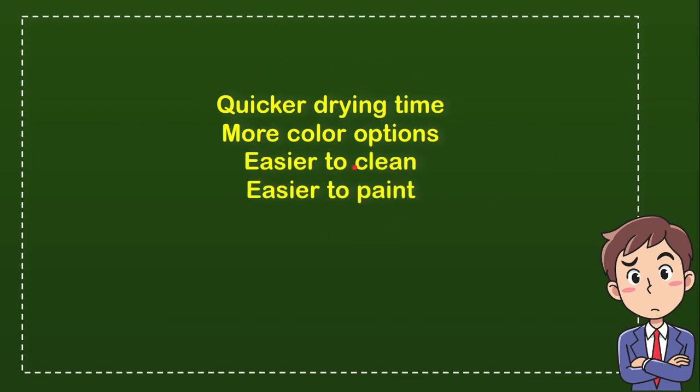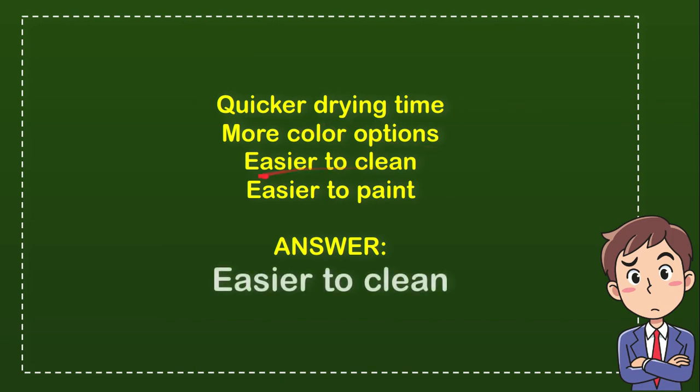So which one is the correct answer for the question? Well, the correct answer for the question is easier to clean. So that's the answer for the question.